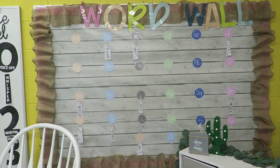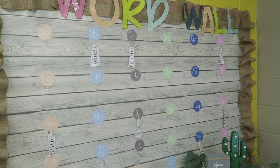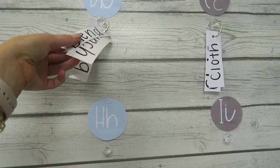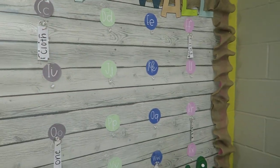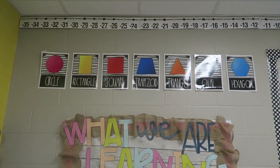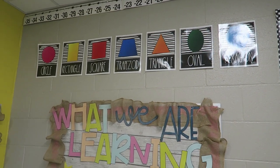Now panning over here we have our word wall. I really love how this turned out — it's really cute and really functional. I've already started adding some words. I just cut them out, laminate them, hole punch them, and put them on a little binder ring. I'm so excited to add more words and have this whole thing full by the end of the year. I also have some shape posters above my objectives board, and the color posters and alphabet all came in that big bundle, which will be linked down below.